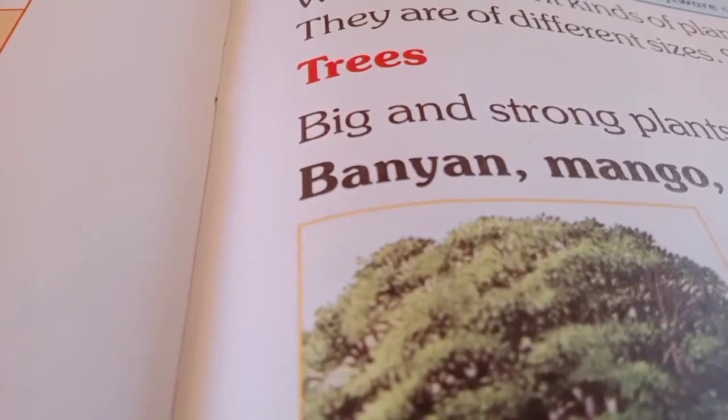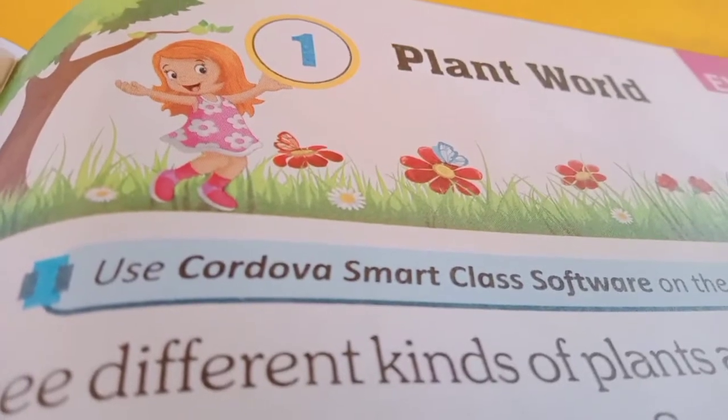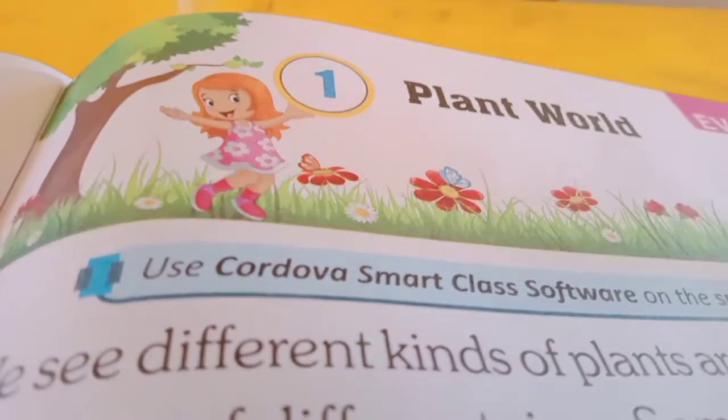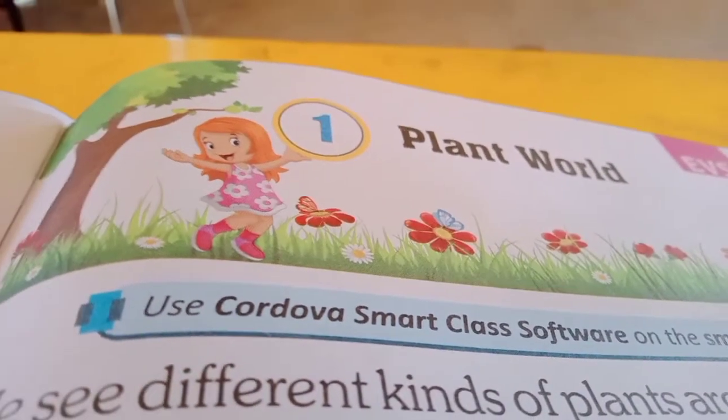Good morning. This video is from Success Convent, Melachal, Tirunelveli, Tamil Nadu. Today I am going to take a book back exercise of Class 1, Volume 4, subject EBS, Lesson Number 1, name of the lesson: Plant World.